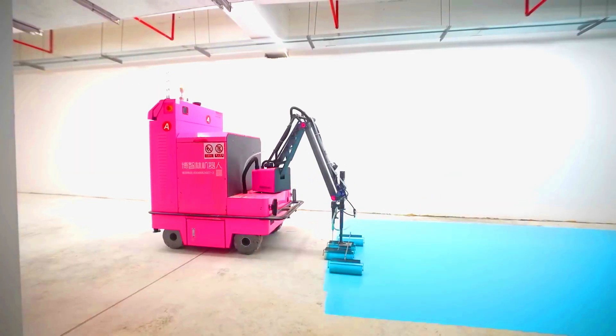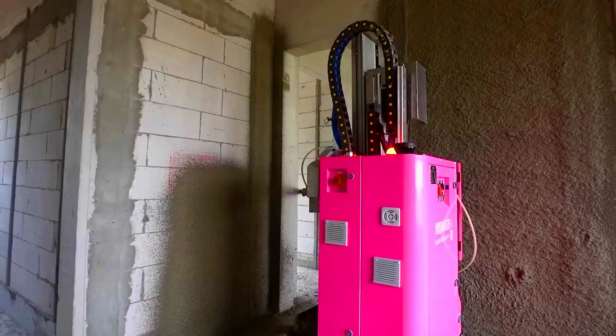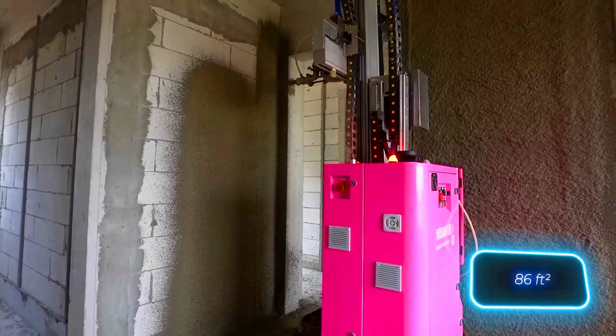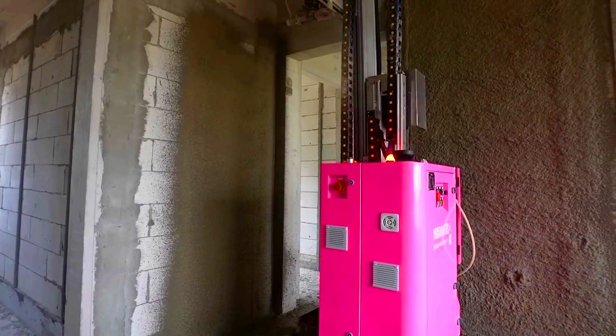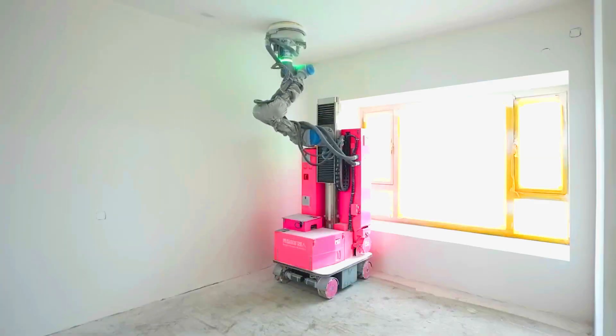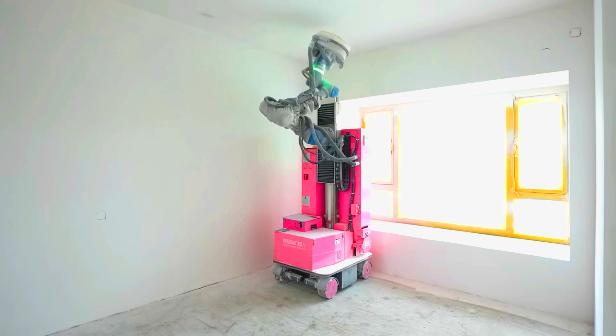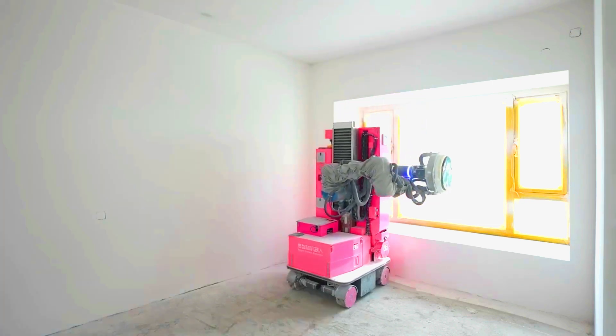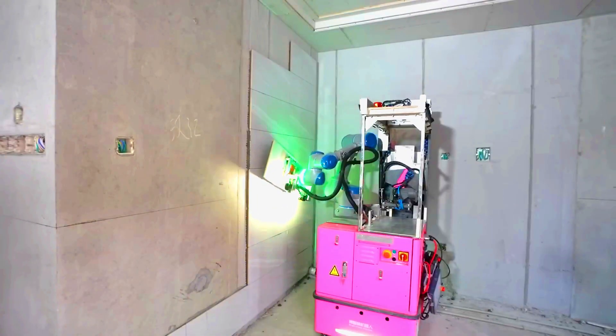Equipped with radars and BIM models of the rooms, the robot navigates its workspace effortlessly. The efficiency of these innovations is impressive: plastering can be sped up to cover 8 square meters in just 50 seconds. This reduces labor intensity by 70 percent and boosts efficiency by up to 200 percent.